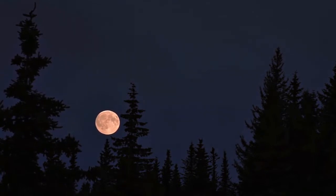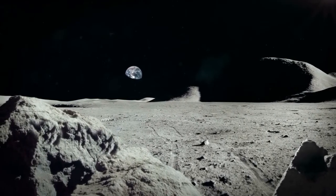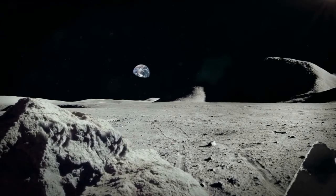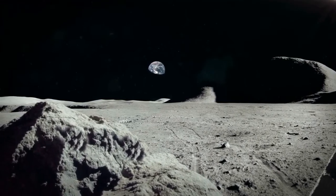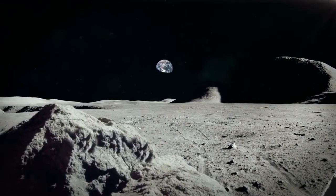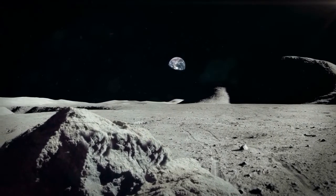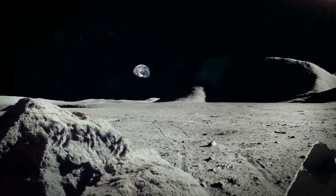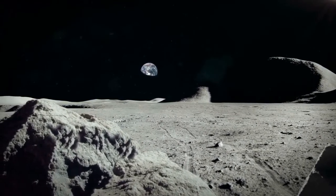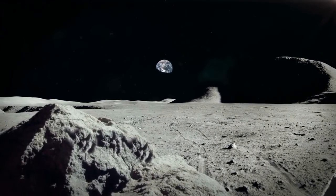But it does naturally lead us on to the next question: is Australia bigger than the moon? Australia is not bigger than the moon. While it is theoretically wider, as we have seen, the surface area of the moon is just under five times the size when extrapolated. The total land mass of Australia is calculated to be 7,617,930 square kilometres, whereas the land mass of the moon is 37,940,000 square kilometres.